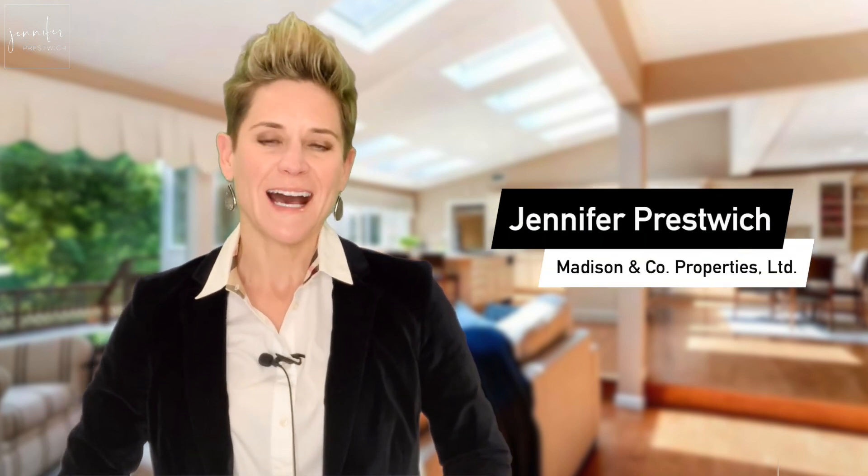These steps will help you in selling your home faster and for more money. For more information, feel free to call me. I'm Jennifer Prestwich, the Prestwich Group at Madison & Company Properties. I'm out here living the Demburbs life, and I want to help you do it too.